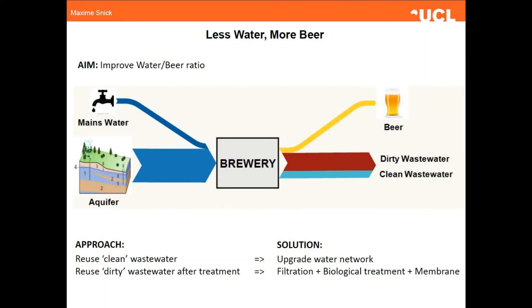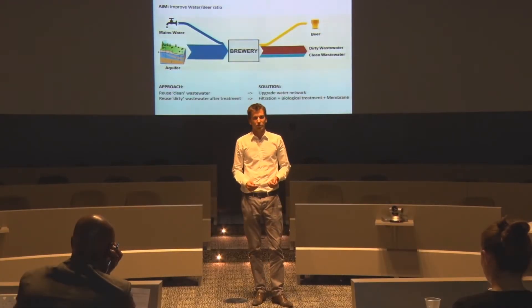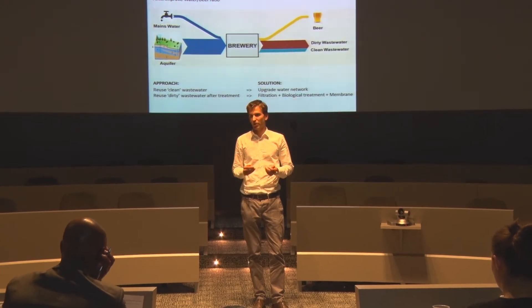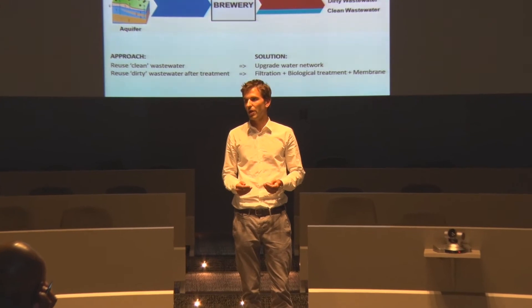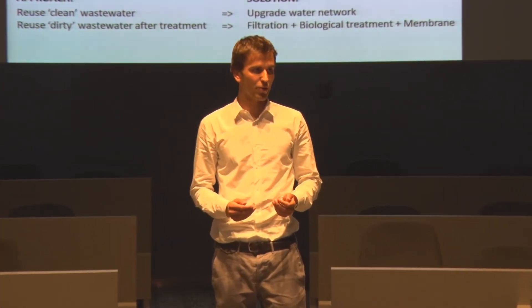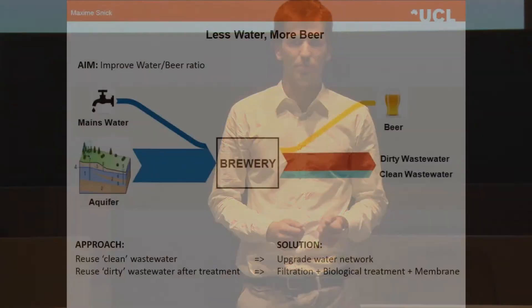Firstly, I've created a water balance, which is essentially an account of the water going in and out of the brewery, and you can see that water balance on my slide. From this water balance I've been able to determine the water-to-beer ratio, which is about 5 for Coopers. 5 litres of water per litre of beer puts Coopers into the good practice category, but there is still room for improvement.